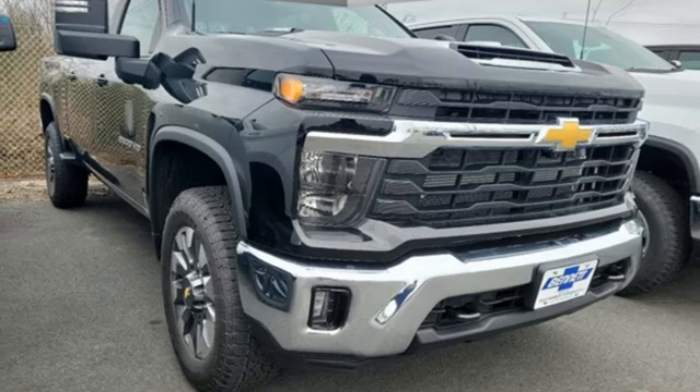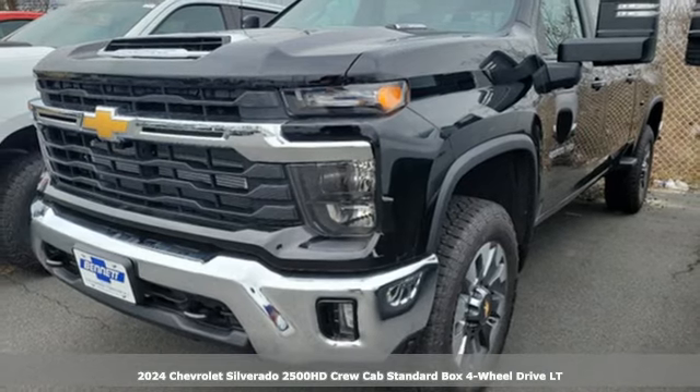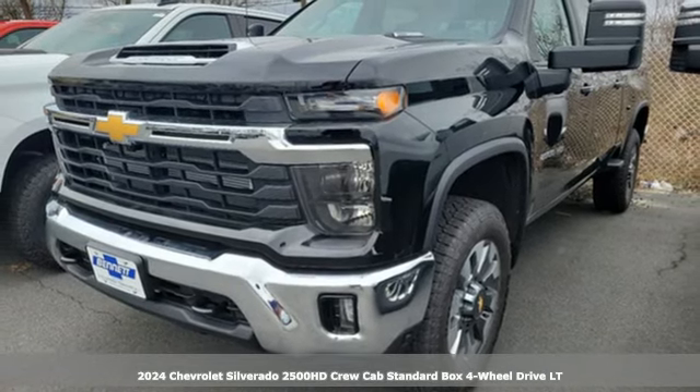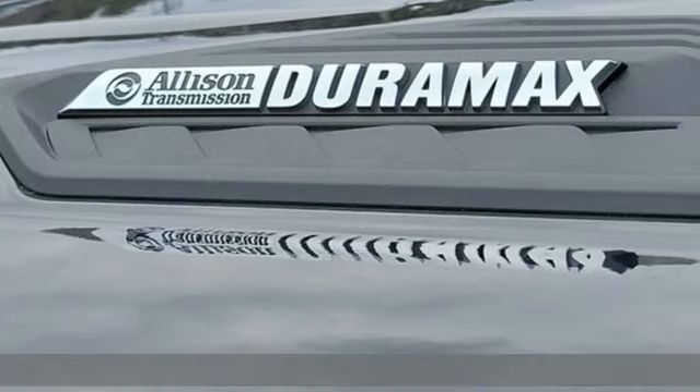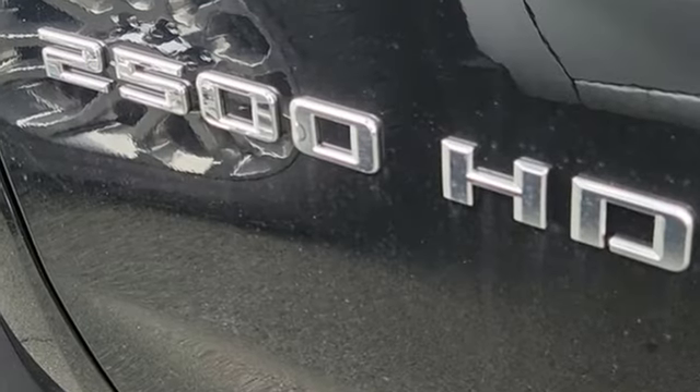Here's a new 2024 Chevrolet Silverado 2500 HD, projecting strength and durability and built to back it up. This Silverado 2500 HD is definitely one book you can judge by its cover.